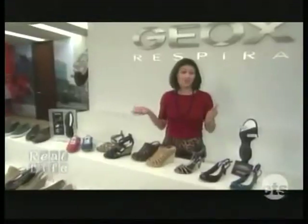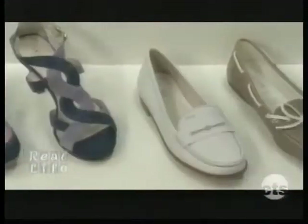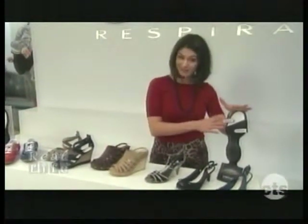Here I am at the GEOC showroom. Most people don't realize that when you see shoes on shelves, they're actually in showrooms just like this for up to a year in advance. So what I've actually had in front of me is a spring 2011 sneak peek for you, so you can start building your shopping list now. GEOC, for those that aren't familiar with it, is the number one brand in Italy, but it also has a bit of an interesting story to it. It has a breathable sole, which you don't see in any other shoe.